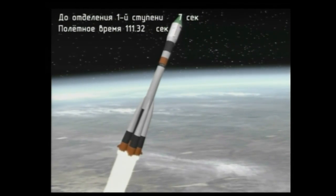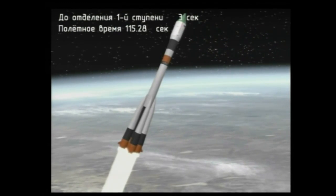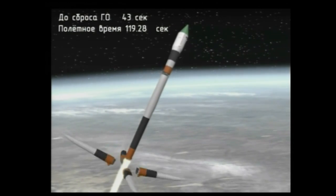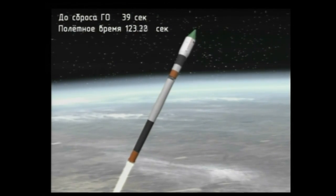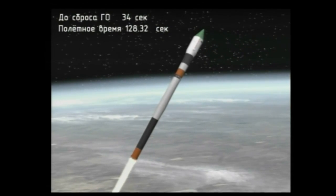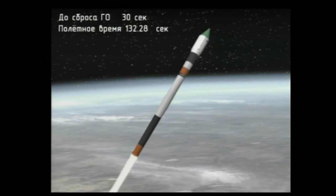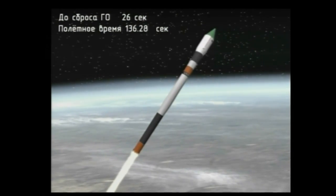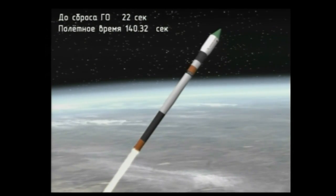The first stage separation — the four strap-on boosters separating — coming up just seconds from now. And we have booster separation. 120 seconds. First stage separation reported, everything proceeding nominally. The Soyuz booster now 30 miles in altitude, 73 miles downrange from the Baikonur Cosmodrome, traveling almost 4,000 miles an hour.